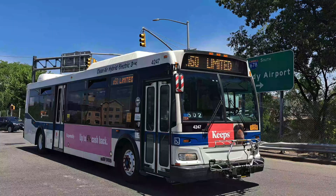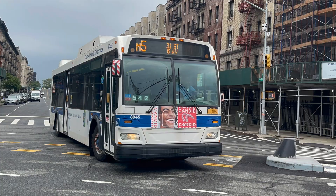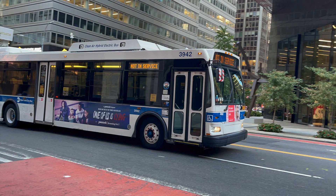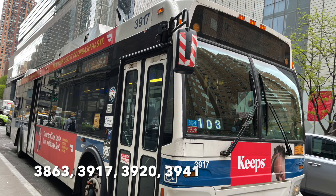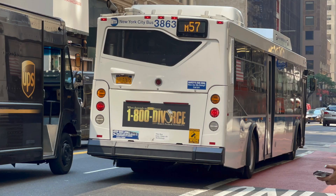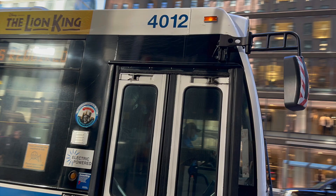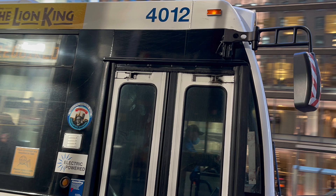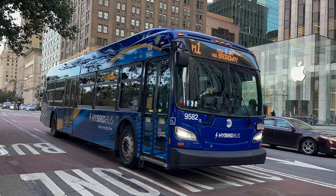This reduced Manhattanville's total to 78 next-gens: 30 hawkers and 48 lithiums. Michael J. Quill retired hawker next-gen 3942, reducing their total to 4 remaining hawkers: 3863, 3917, 3920, and 3941. Though 3863 took a short hiatus from June 9th to June 23rd, it is indeed still at Quill. The depot also temporarily received 10 various loans from Manhattanville, Tuskegee Airmen, and Hale from June 16th to June 17th — a series of 3 hawkers, 5 lithiums, and 2 XDE40s.